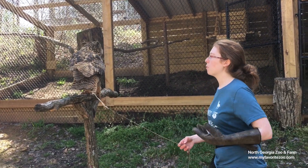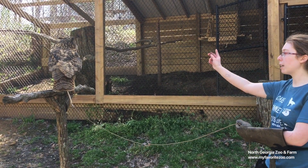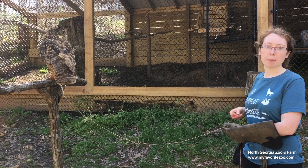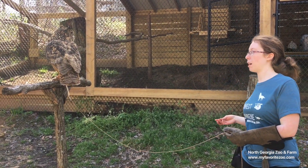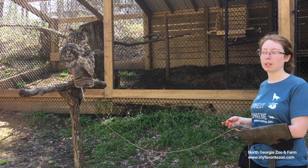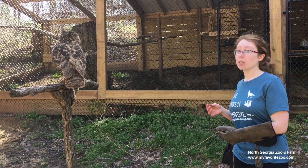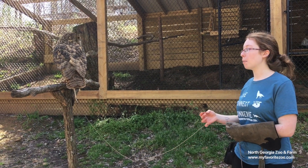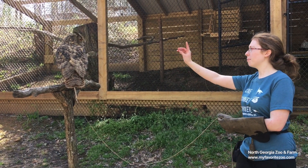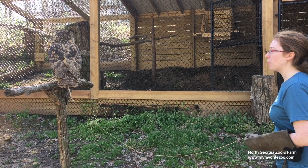Owls are designed specifically for silent flight. If I had a hawk or a falcon up here, they would be flapping super loudly. But if you guys have a chance to see an owl up close or watch them fly — like in our owl and friends encounter — you will find that you cannot hear them fly at all. It's amazing, really, seeing the way their feathers are set.